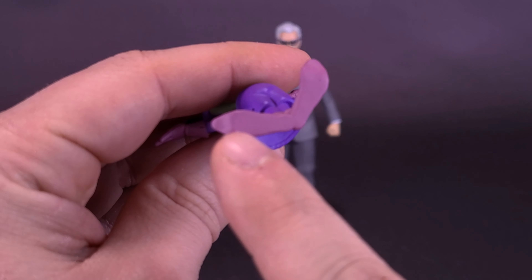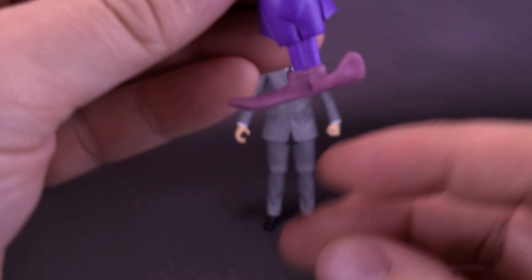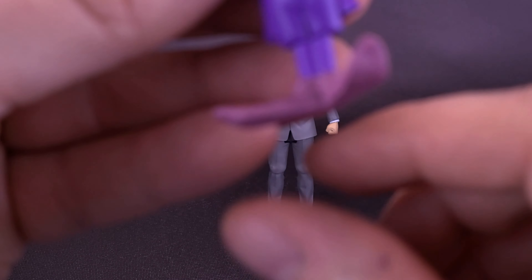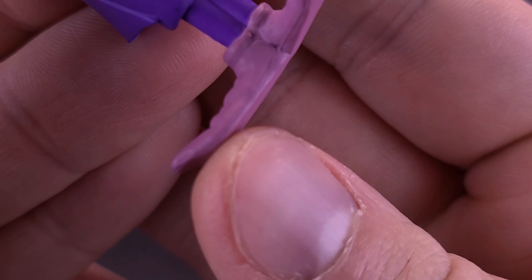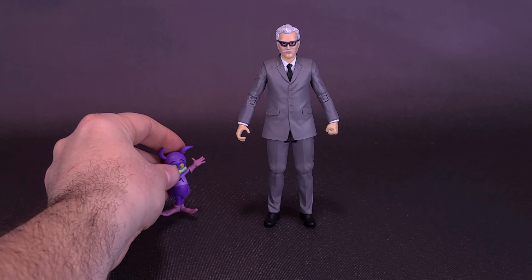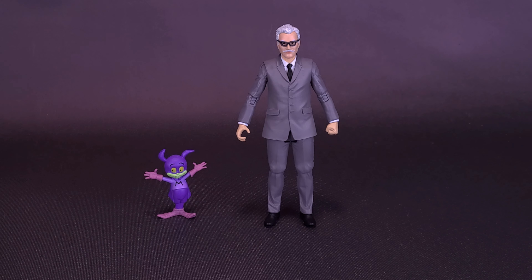I do wish he had at least a ball joint in his head, and I also wish he had a peg hole — at least one. If you look at his feet, they're flat but they round at the end closer to the toes and they curl right there. That makes him a little wobbly when you're putting him on the shelf. But if you can give him the balance, Batmite stands fine.